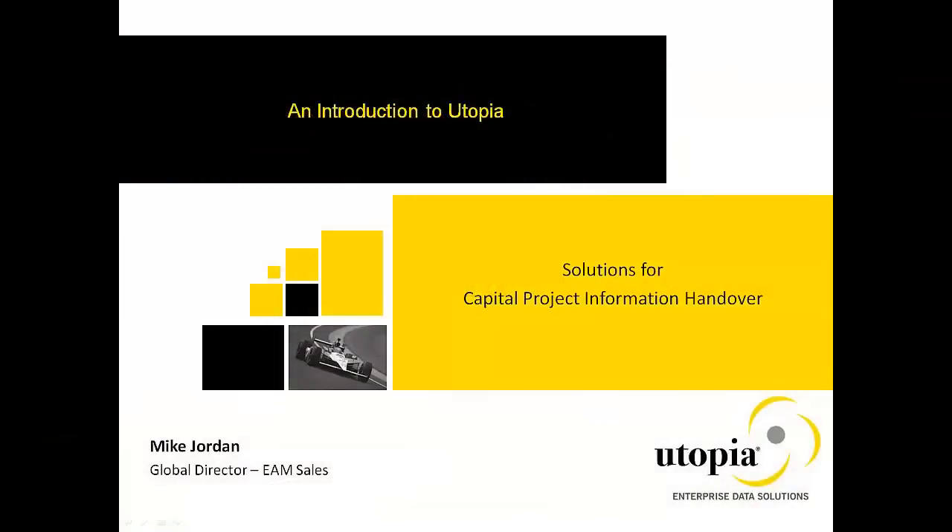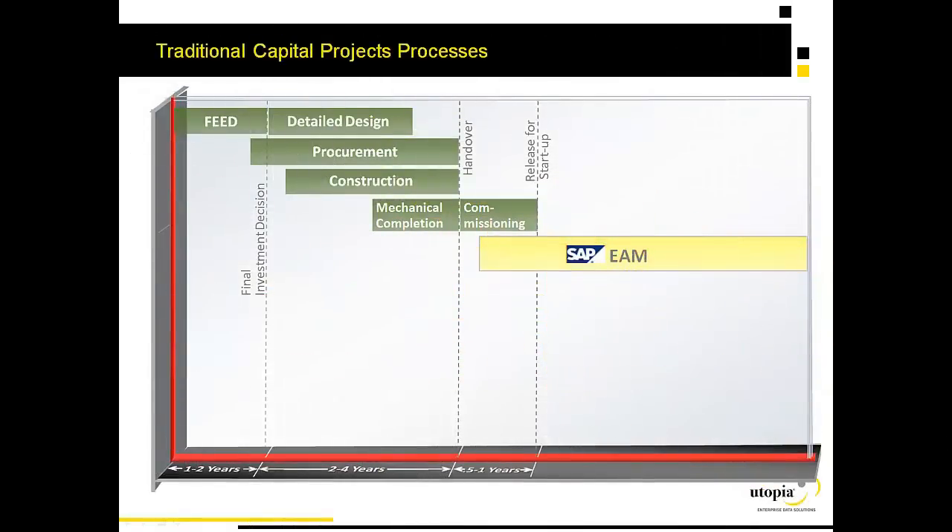Hi, I'm Mike Jordan. I'd like to take a few minutes to talk with you about the business processes associated with capital project information handover, as well as Utopia's positioning in that marketplace.